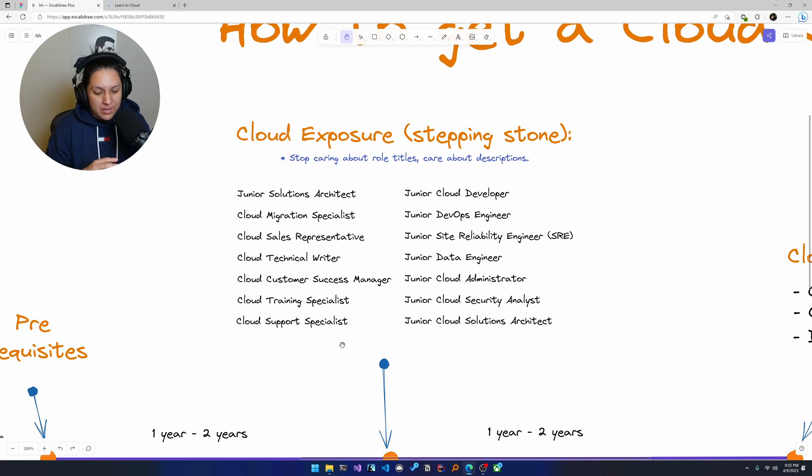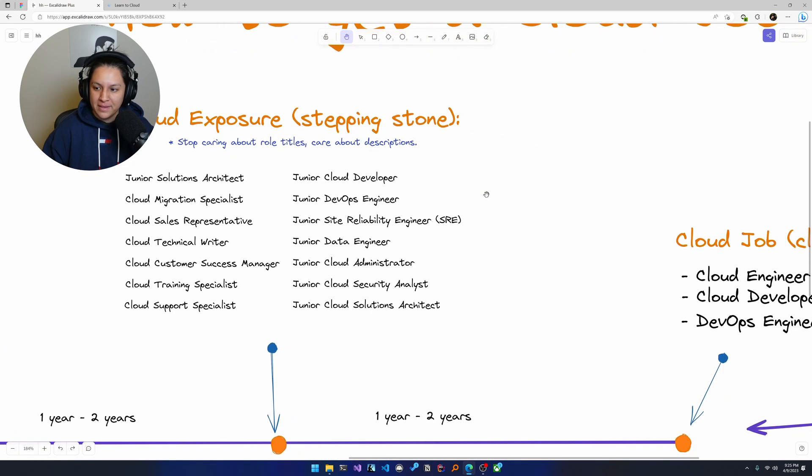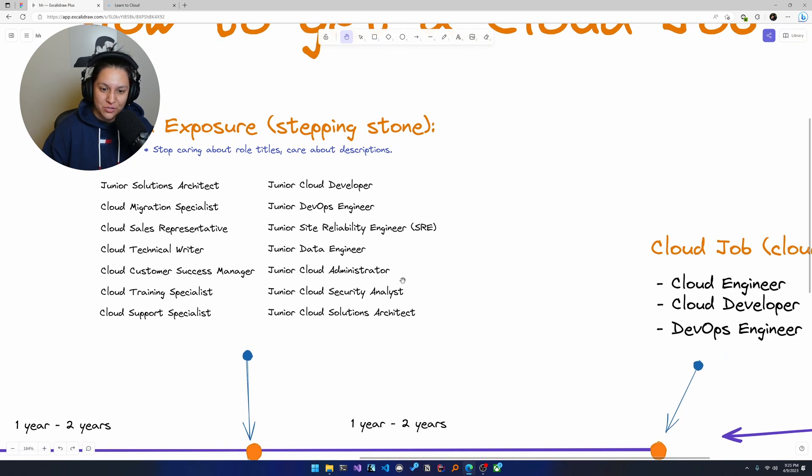Cloud exposure is your stepping stone. These are roles that don't necessarily have 'cloud' in the title, though I have included a column of roles that essentially do have cloud: cloud developer, junior cloud developer, junior DevOps engineer, junior site reliability engineer, junior data engineer, junior cloud admin, junior cloud security analyst, and junior cloud solution architect. These are the junior levels of the roles you ultimately want to end up in.